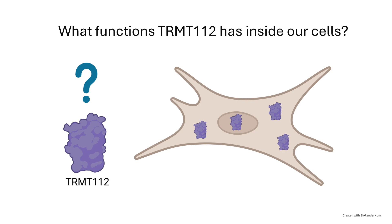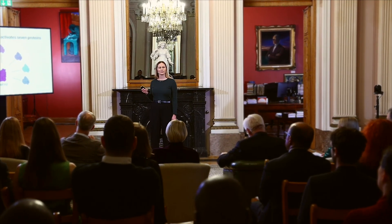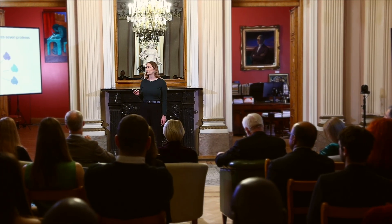The topic of my research is to understand and discover what functions TRMT112 has inside our cells. Through my research, we have found that TRMT112 binds together and then through that regulates and activates seven different proteins. Without this interaction with TRMT112, these proteins can't go and perform the specific function they have inside our cells.